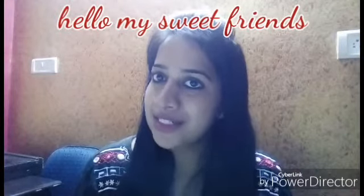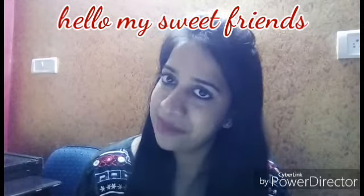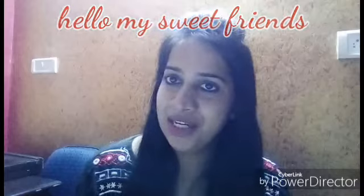Hello friends, welcome to my channel! Friends, recently I went to Sarojini Nagar and I did a lot of shopping there which I want to share with you all. So let's start the video. I got this shrug from there, and it looks like this.